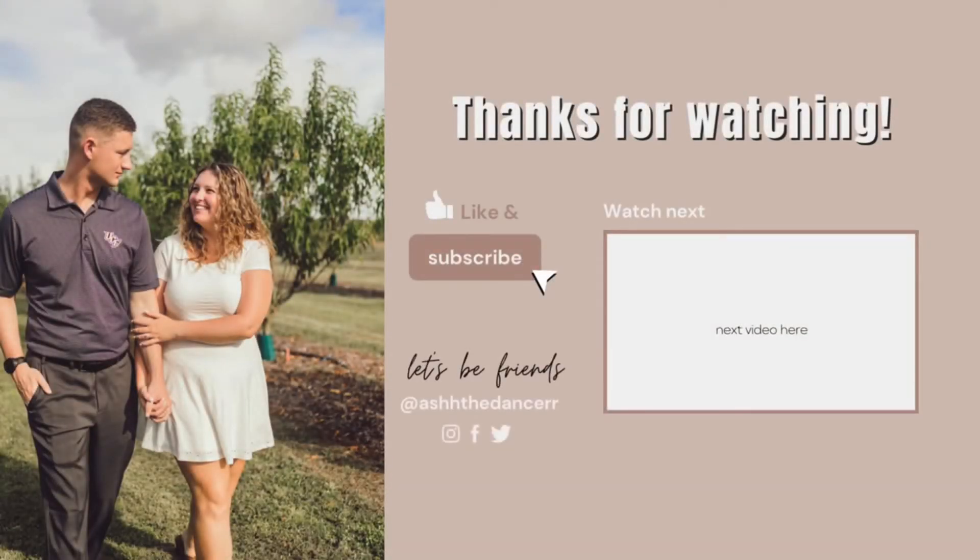That's everything I got. I hope you guys enjoyed this video. That's all I have for you today. I'm gonna go write thank yous now. Don't forget to like, comment, and subscribe. See you next time! Bye!